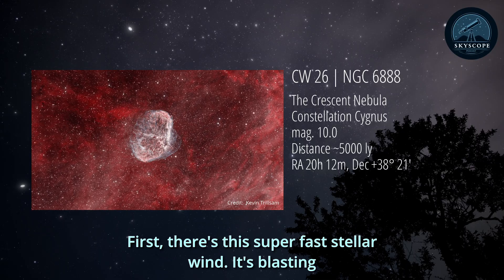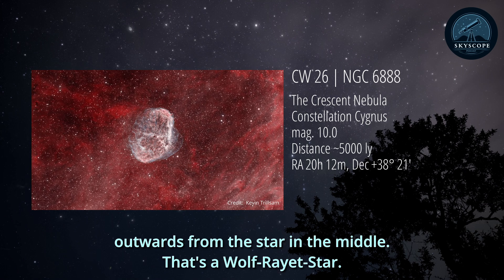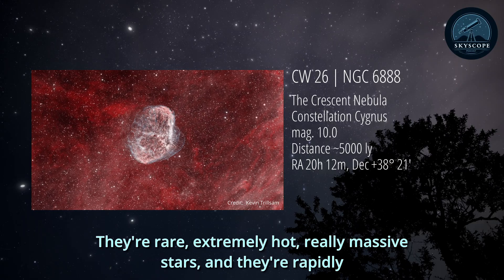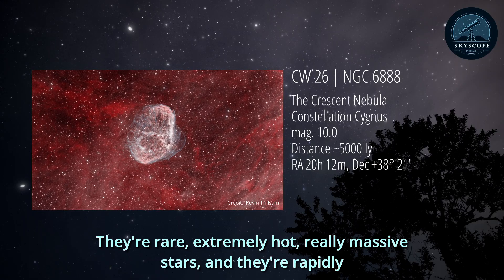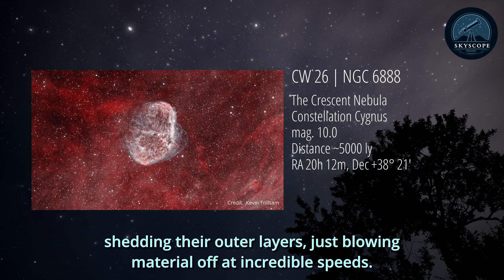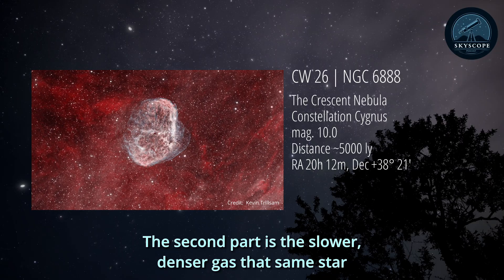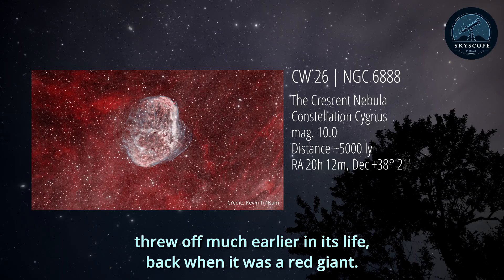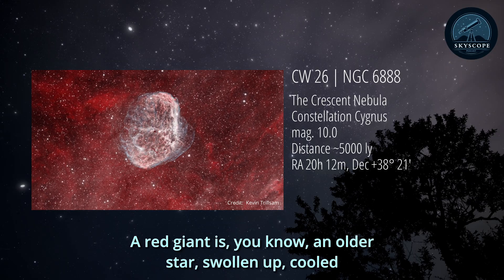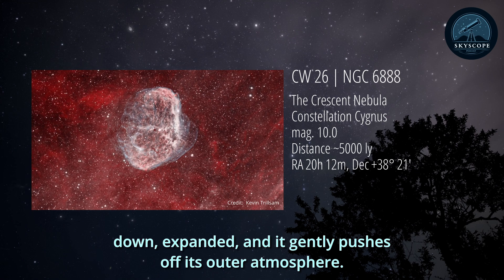First, there's this super fast stellar wind blasting outwards from the star in the middle - that's a Wolf-Rayet star. They're rare, extremely hot, really massive stars, and they're rapidly shedding their outer layers, blowing material off at incredible speed. The second part is the slower, denser gas that same star threw off much earlier in its life, back when it was a red giant - an older star, swollen up, cooled down, expanded, that gently pushes off its outer atmosphere.